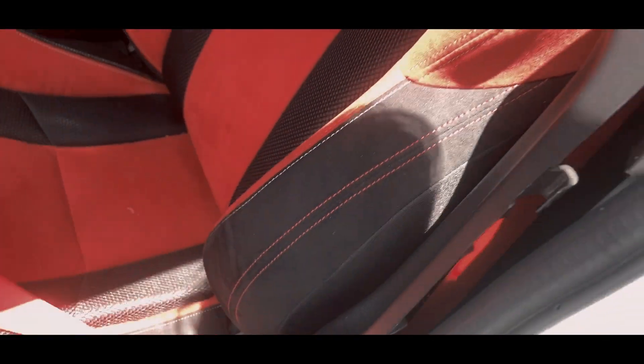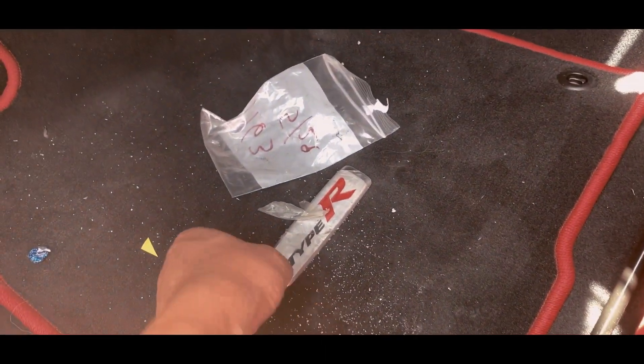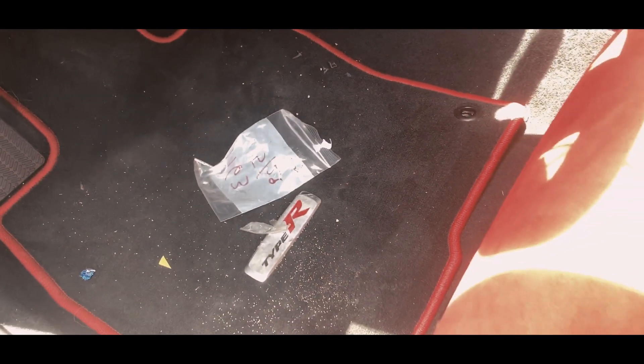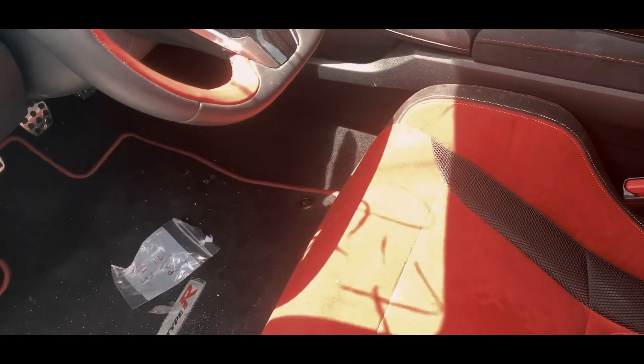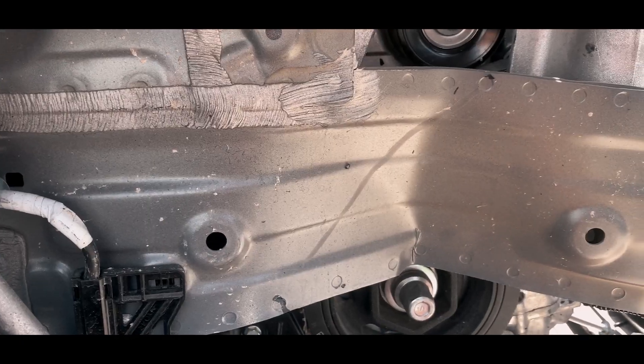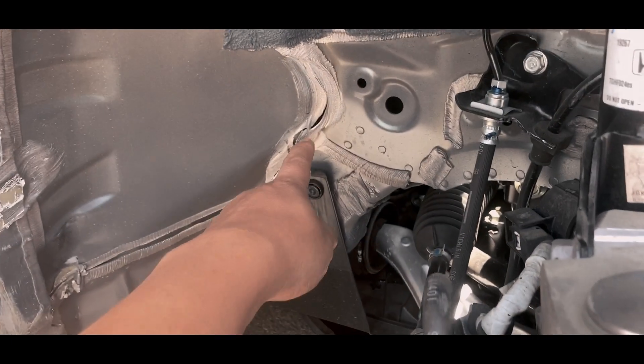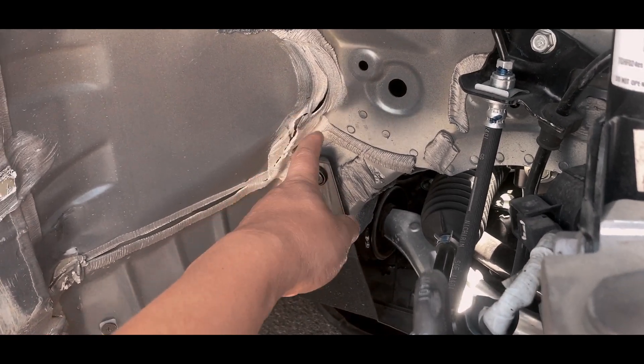Some parts over there — I see the belt is jacked up. Some nice floor mats too, I guess they redid the floor mats in this model, or has it always been that way? So with this wrecked Type R, it has a bent frame right here and the seam is cracked.